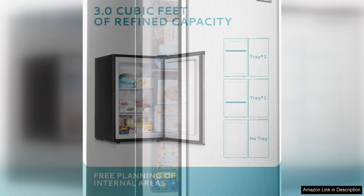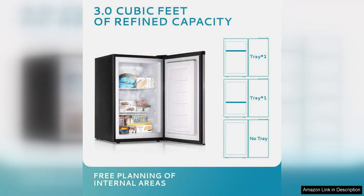The Yahomi Upright Freezer offers a convenient and space-saving solution for those in need of extra freezer storage. With a capacity of 3.0 cubic feet, this compact mini freezer is ideal for small apartments, dorm rooms, or offices. The single-door design makes it easy to access your frozen goods without taking up a lot of floor space.